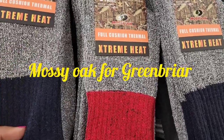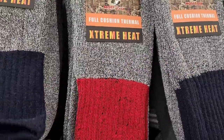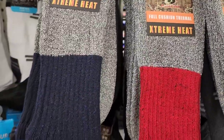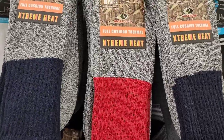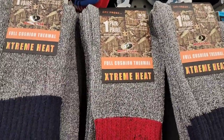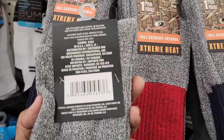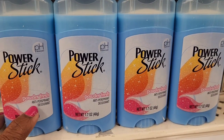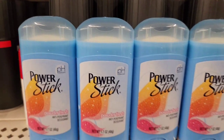They have Mossy Oak dry fresh socks for men, size 10 to 13, extreme heat full cushion thermal, in blue and red. They also have Power Stick pH balance powder fresh antiperspirant deodorant, 1.7 ounces — beautiful packaging by Green Briar.